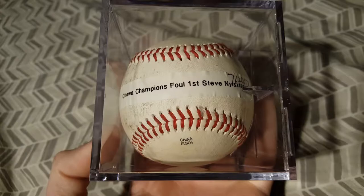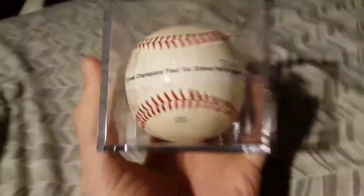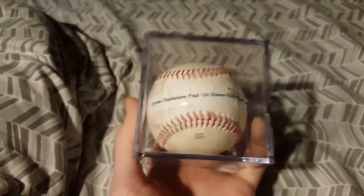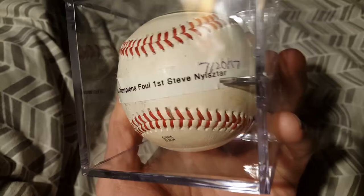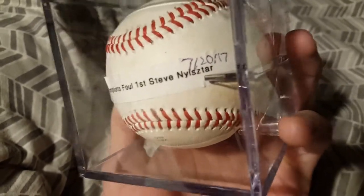And another Can-Am League one. You can see this one has a little scuff on the front and a little dirt. Not signed. This is also from July 20th — the other ball I kept from that day. Like I said, I got three balls that day but gave one away, so I kept two. This one was hit by the Ottawa Champions in the first inning by Steve Nice-something — I don't remember how to pronounce it.